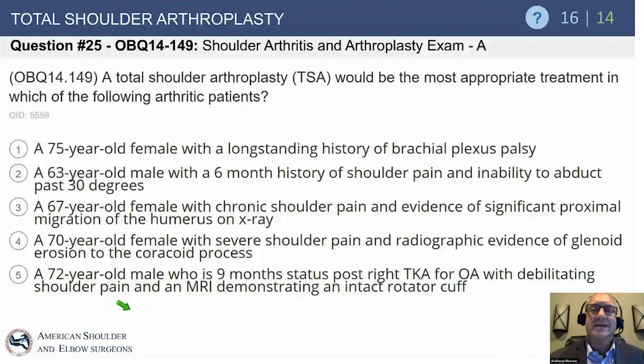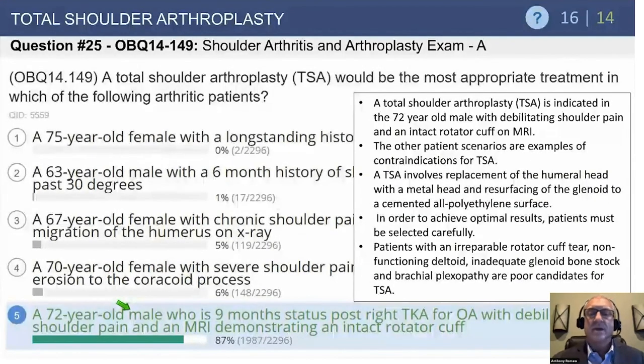A 75-year-old female with longstanding brachial plexus palsy — not ideal. A 63-year-old male unable to abduct past 30 degrees — big red flag, must check the cuff. A 67-year-old female with significant proximal humeral migration on X-ray — again, rotator cuff disease. A 70-year-old female with glenoid erosion to the coracoid — no glenoid bone stock, so no total. The correct answer is the 72-year-old male, 9 months post right total knee for osteoarthritis, with shoulder pain and MRI showing an intact rotator cuff — the ideal patient for TSA.